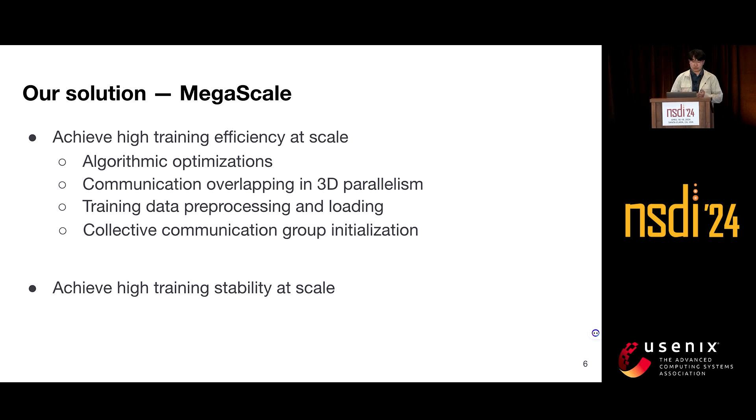In distributed training, the initialization phase involves establishing NCCL communication groups among GPU workers. Since this overhead is negligible in small-scale scenarios, Torch distributed is used by default. However, we find the overhead quickly becomes intolerable as the number of GPUs scales to over 1,000. We optimized the Torch distributed package and successfully reduced initialization time from hours to 30 seconds on over 10,000 GPUs.